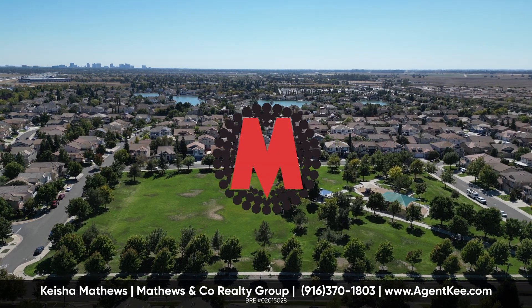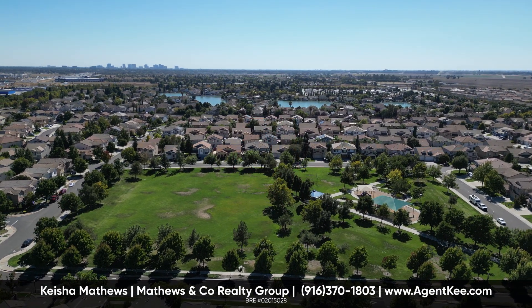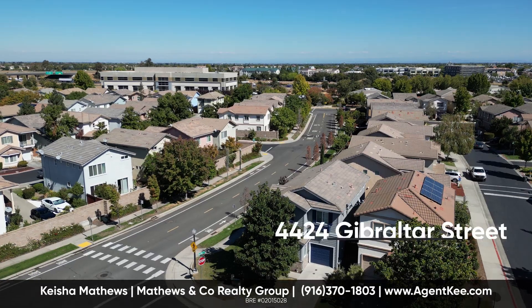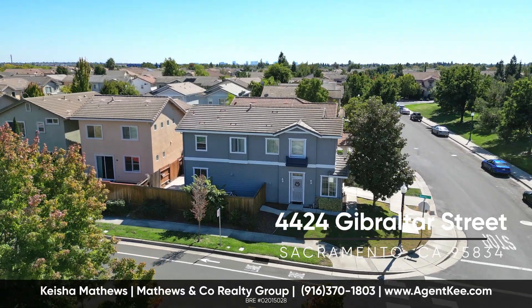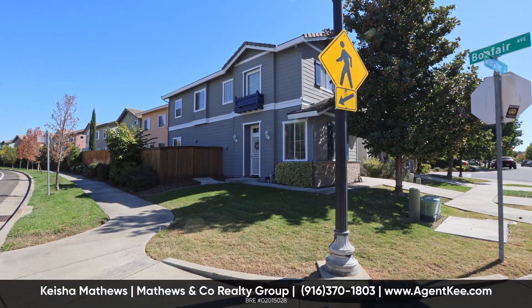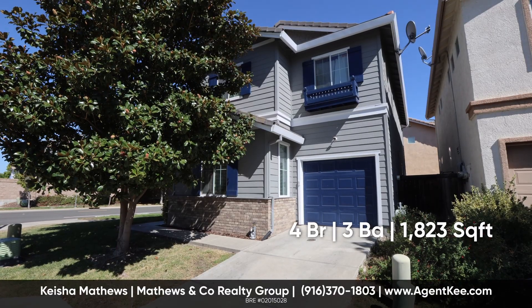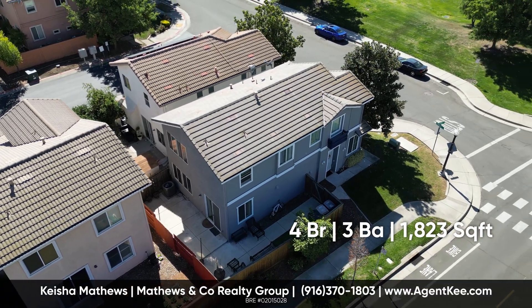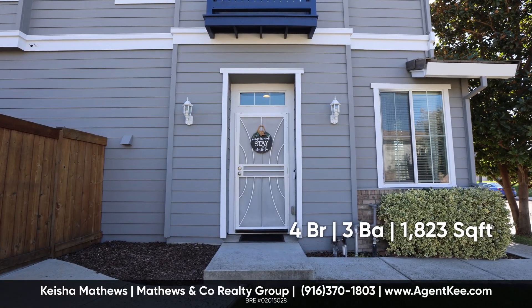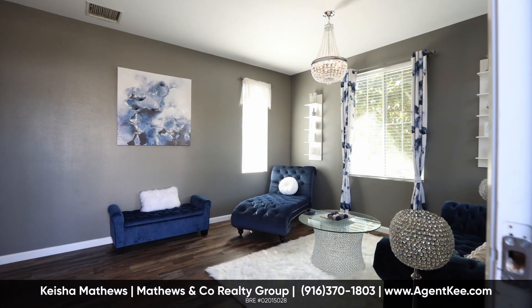Welcome to the heart of Sacramento's coveted Natomas neighborhood. Welcome to 4424 Gibraltar Street. This two-story jewel, boasting a spacious 1,823 square feet, stands proud and newly rejuvenated. Fresh exterior paint glistens in the California sun.